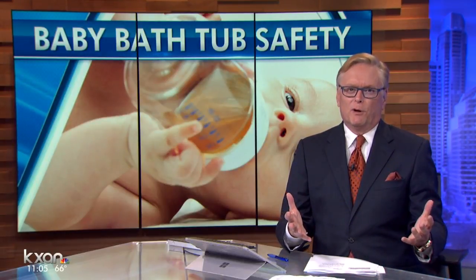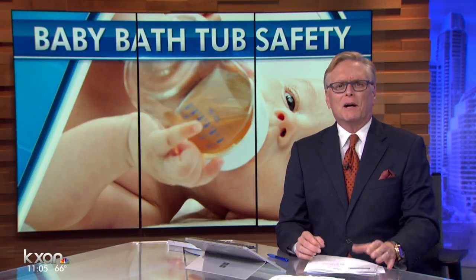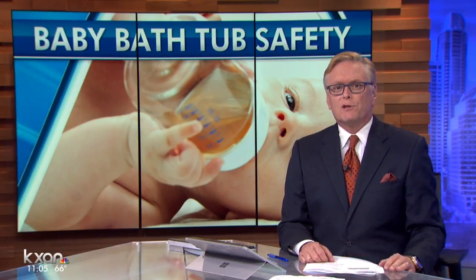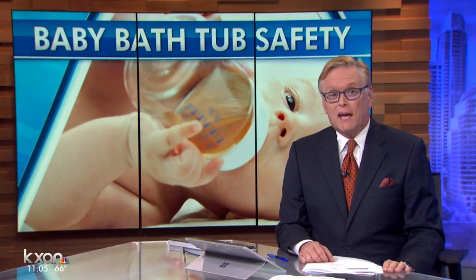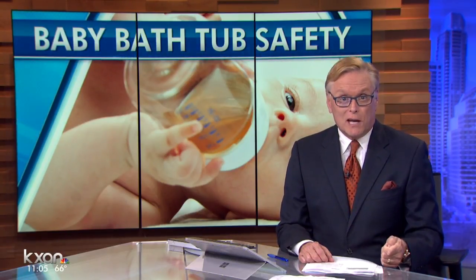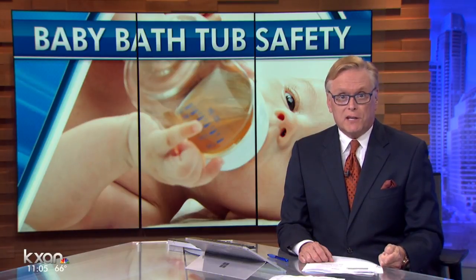Most new parents tend to baby-proof everything, but what about the bathtub? Safety regulators found some problems and pushed for tougher safety requirements. But as KXAN's Arzo Dost discovered, it's not clear if baby bathtubs being sold here in Central Texas meet the new safety standards.